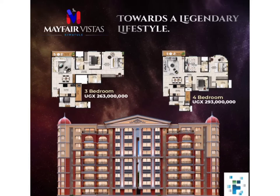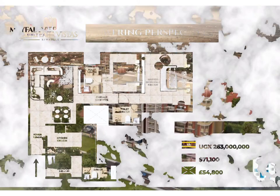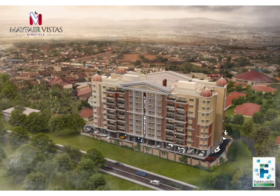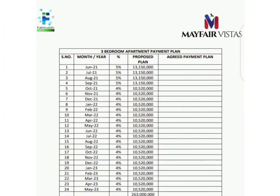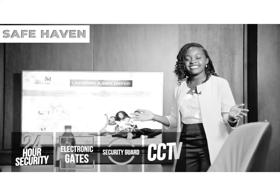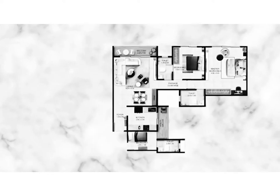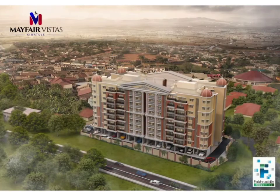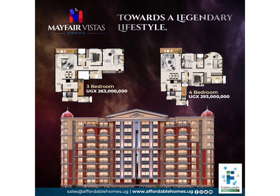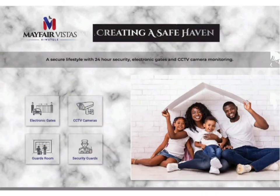Hey guys, welcome back to the channel. Today we are looking at the three bedroom apartment of Mayfair Vistas in Chiwatule, and we shall be looking at its floor plan and payment plan in detail. If you were not able to look at the earlier presentation about the Mayfair Vistas project, here is a link — be sure to go check it out so that you know what this project is about. In brief, this is a project by Fakrudin Properties featuring three and four bedroom apartments with really interesting amenities.